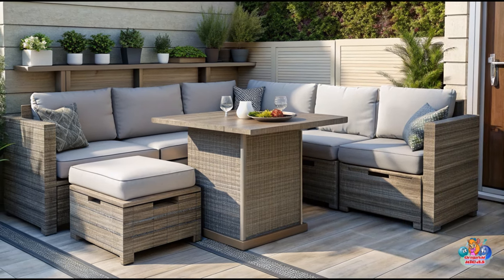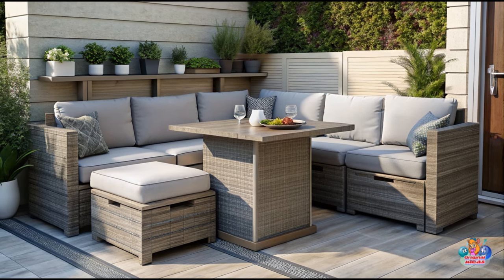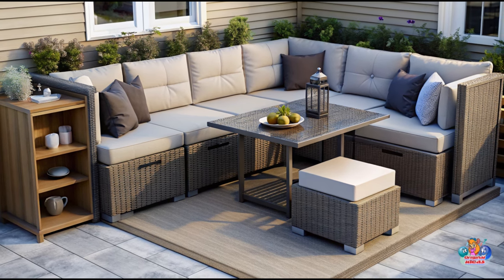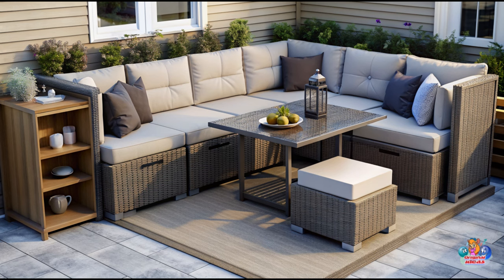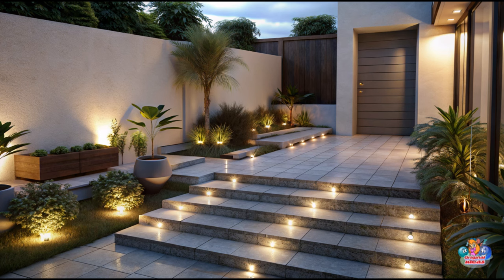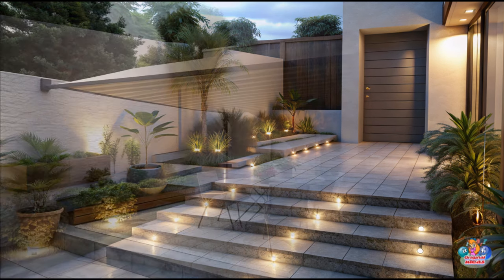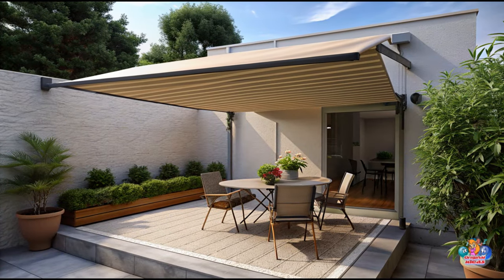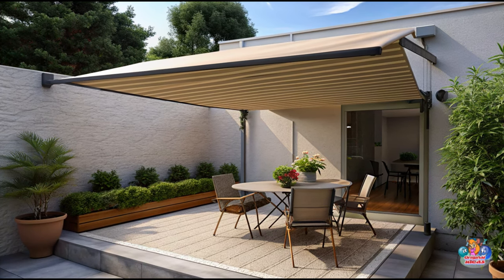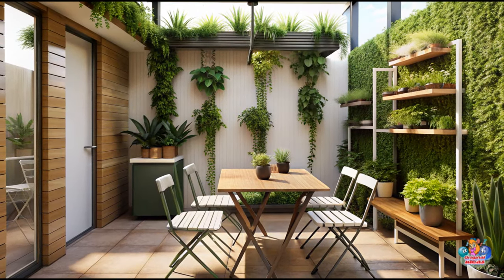Accentuate with patio accessories and lighting. Decorate your small patio with decorative accessories like lanterns, sculptures, or wind chimes to add personality and charm. Opt for outdoor lighting fixtures that create ambiance, such as string lights, solar-powered lanterns, or LED spotlights. Illuminate pathways or steps with small, discrete outdoor lighting fixtures for both safety and aesthetics.